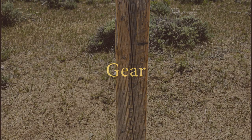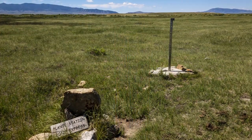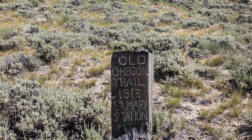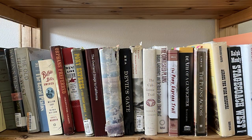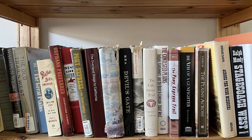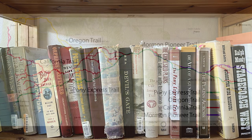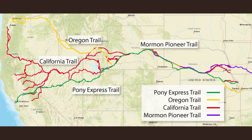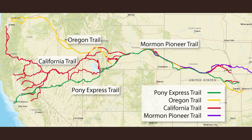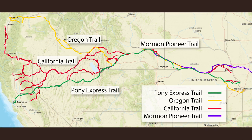I knew from the start that just riding the Pony Express Trail wouldn't be enough. There were nearly 200 station sites to see along the way, but without any context they'd just be markers. So I started researching the history along the trail. I soon found that very few of the Pony Express stations had any real significance beyond being a Pony Express station. But the Pony Express Trail followed the major overland trails of the era — the Oregon, California, and Mormon Pioneer Trails — each with a history far deeper and more complex than the story of the Pony Express.